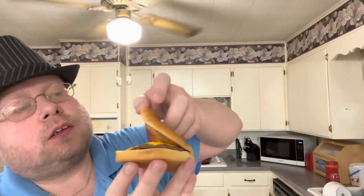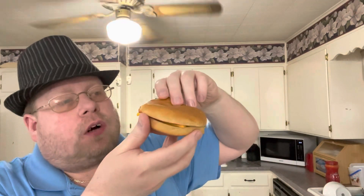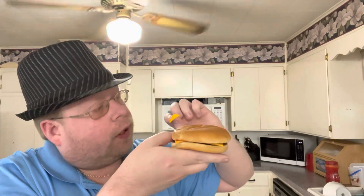Nope, just the regular burger. So my McDonald's hasn't changed yet. I can tell because the onions are actually on top of the cheese, and I don't see any onions on the burger. And it's the same cheese.